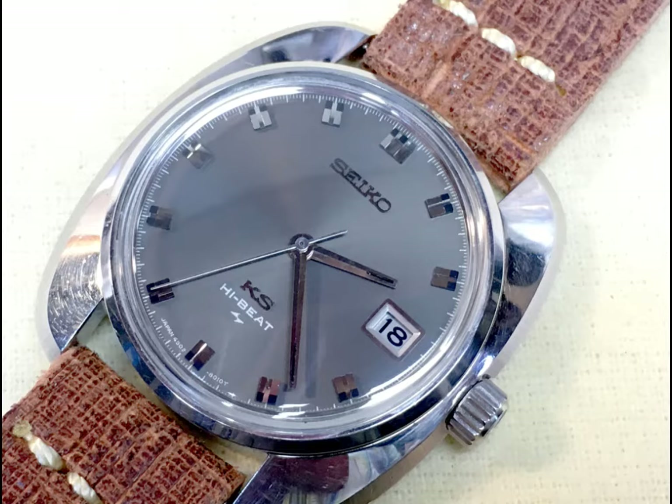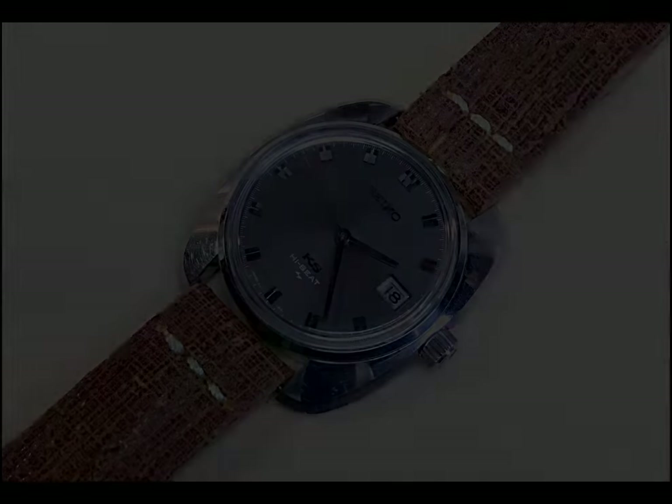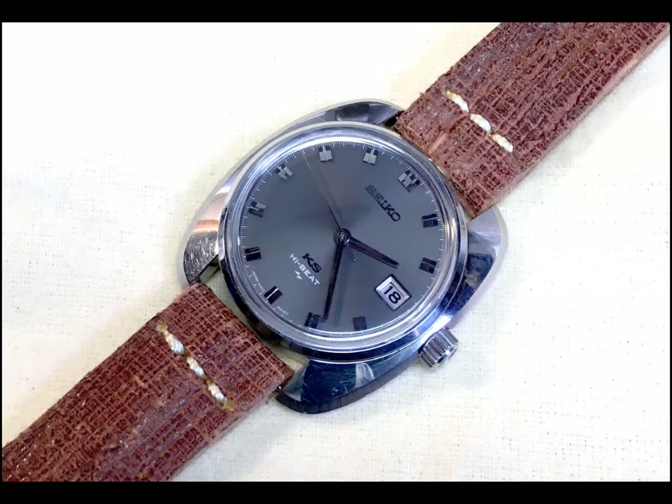Many of these are icons in their own right, such as the Pogue, the Speed Timers, the Bullhead. I was going to wait and do a video on several vintage Seiko pieces that I own, but I just acquired this King Seiko high beat and wanted to share it. I knew it was a looker when I bought it, but in person, I just want to say, wow. Let's take a look.